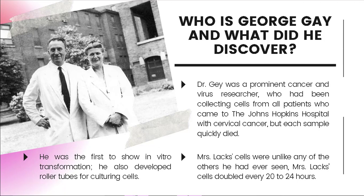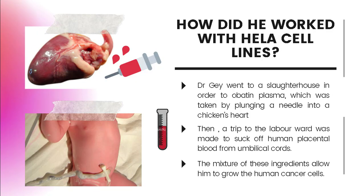He was the first to show in vitro transformation and developed roller tubes for culturing cells. Because of the seemingly limitless lifespan of Lacks' cells, we now understand better how some cells manage to stay young, even with the passage of time. Dr. Gey went to a slaughterhouse to obtain plasma, which was taken by puncturing the chicken's heart. Then, a trip to the laboratory was made to collect human placental blood from umbilical cords. The mixture of these ingredients allowed him to grow the human cancer cells.